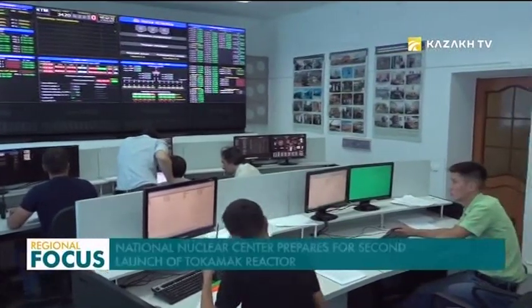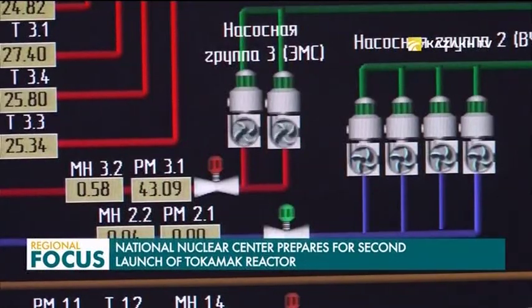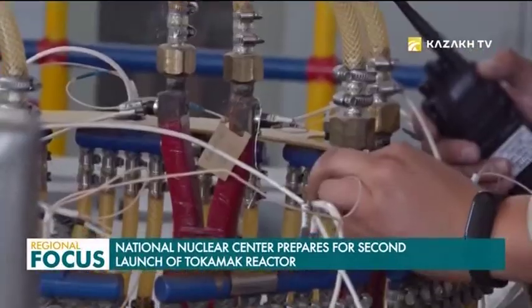Controlled thermonuclear fusion can rid the world of energy dependence. Scientists at Kazakhstan's National Nuclear Center conduct works on this theory. Experts believe that the Kazakh tokamak for material studies will solve the problem of finding alternative energy sources.